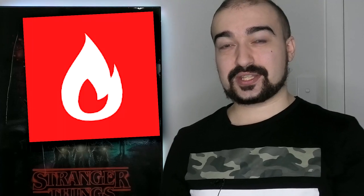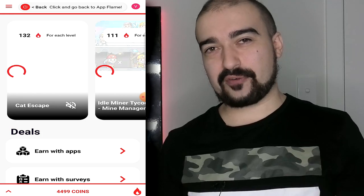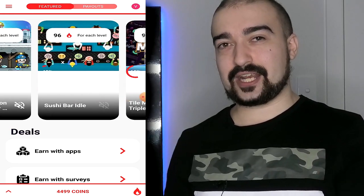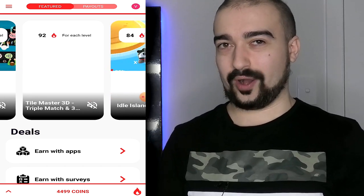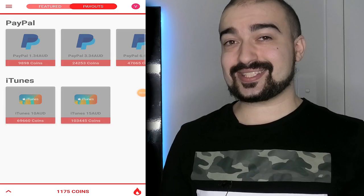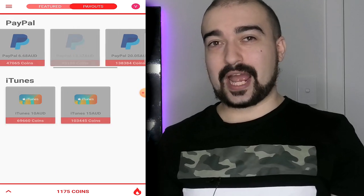Appflame is an application that will apparently reward players for playing games on their mobile phone. The currencies that Appflame is offering at this current time are PayPal and iTunes, at least here in Australia. In your country, Appflame might offer something completely different, and that's something I want to get into later on in this review.